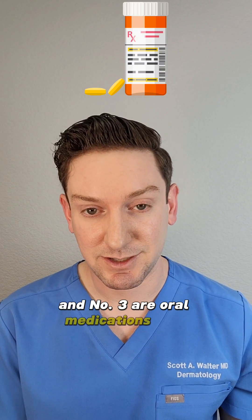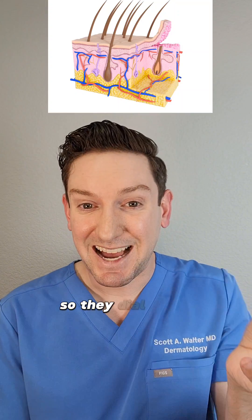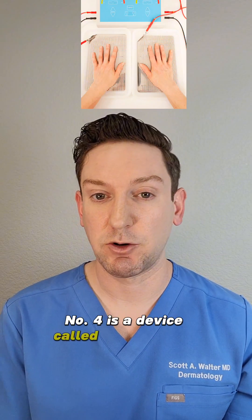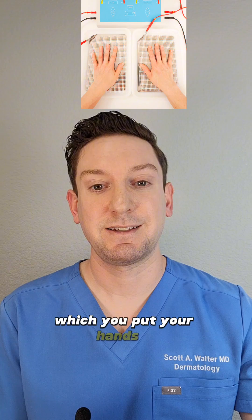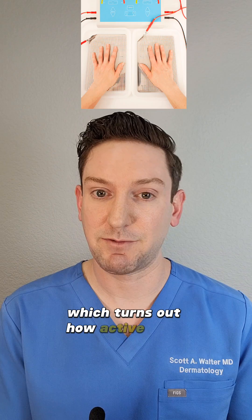Number three are oral medications, like glycopyrrolate or oxybutanin. These are both medications which are called anticholinergic, so they dial down how active your cholinergic nervous system is, which is what triggers sweating in the first place. Number four is a device called iontophoresis. These are devices which have water baths which you put your hands in, or have little pads that you put in your armpits, and the device creates electric current through this bath, which turns down how active your sweat glands are.